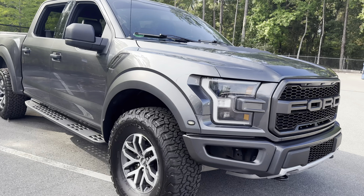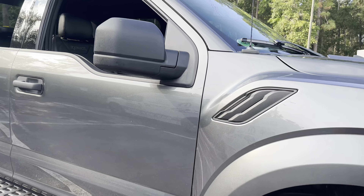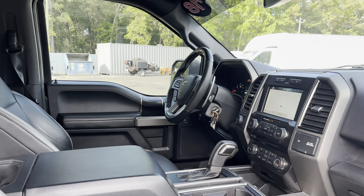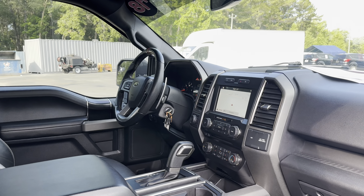This is a 2018 Ford Raptor SuperCrew, gray over black leather interior, power driver's seat, power windows, locks, and mirrors, leather-wrapped steering wheel, and paddle shifters.